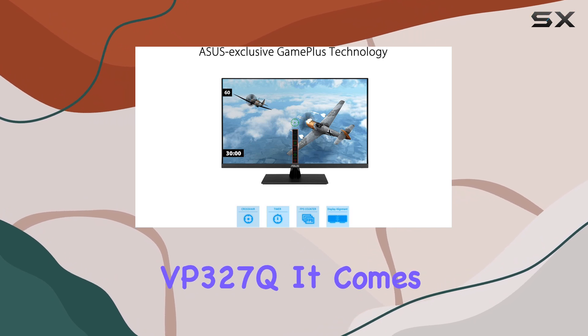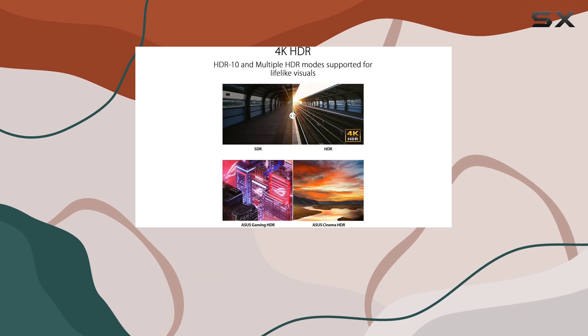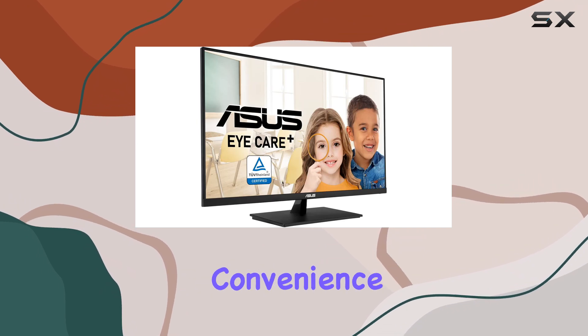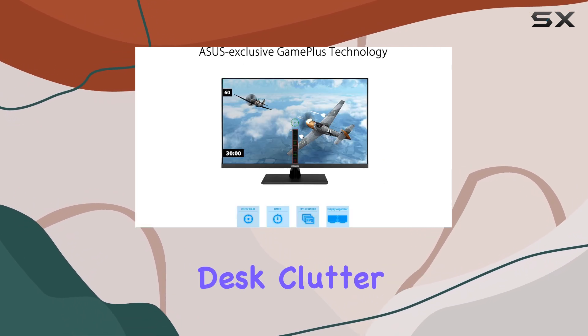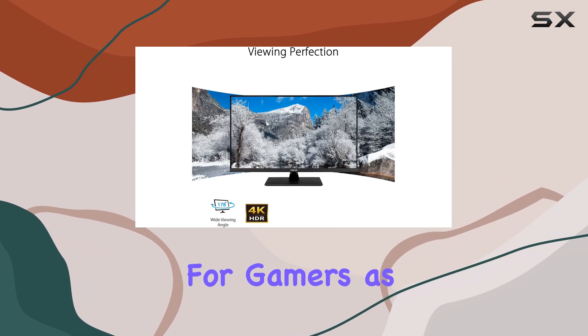Connectivity is another strong point for the VP327Q. It comes equipped with DisplayPort and dual HDMI ports, allowing for easy connection to multiple devices. The built-in stereo speakers add convenience, delivering decent sound quality without the need for external speakers — a great plus for those who want to minimize desk clutter.